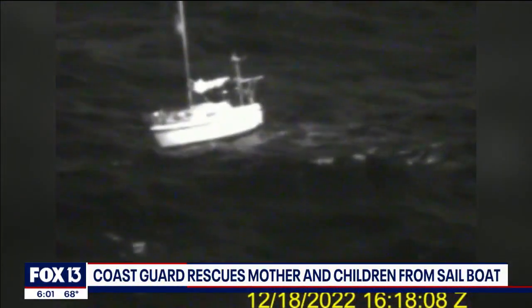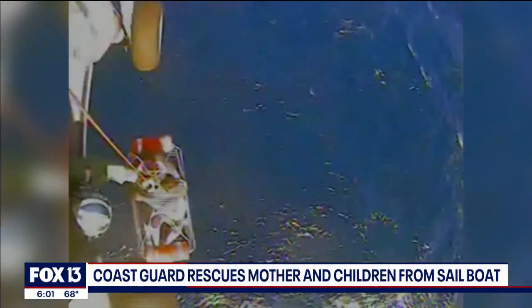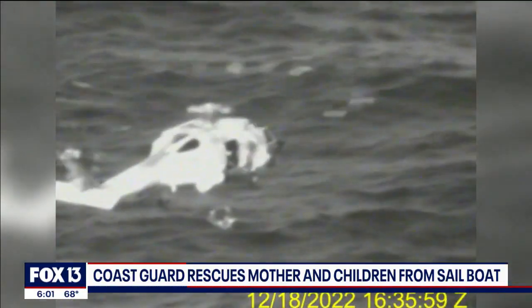They were stuck at sea off the coast of Pasco County in some choppy water, and the weather was only getting worse. Tonight, a family of four is safe after a daring rescue by the Coast Guard.